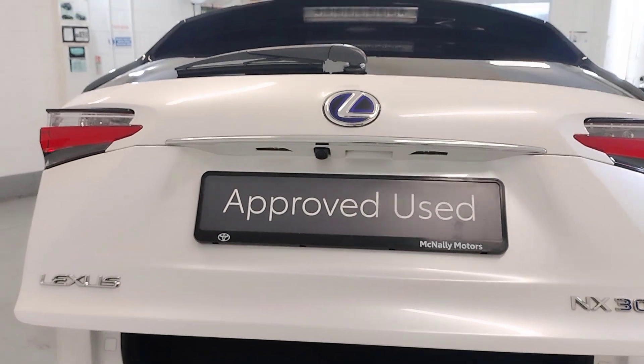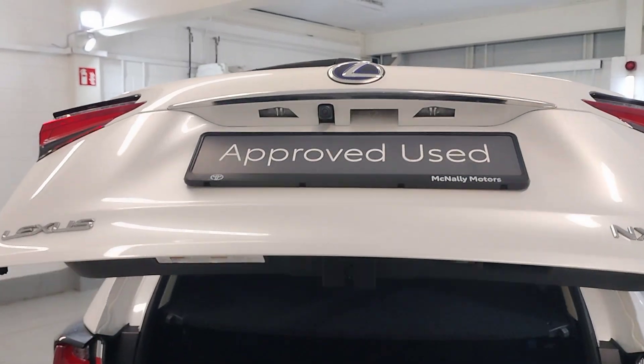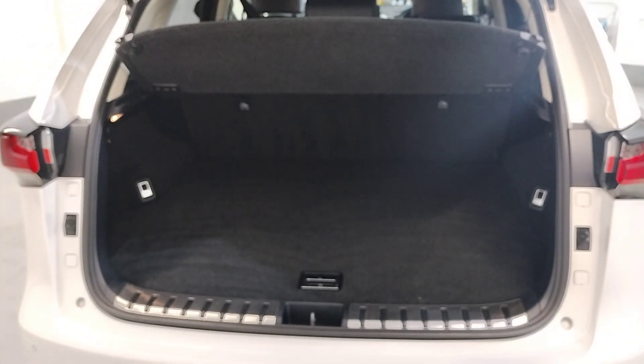Magnetic tailgate, reverse camera, and huge boot space.